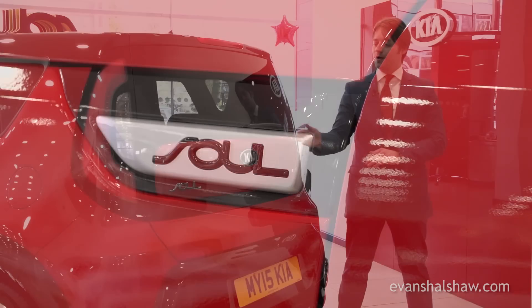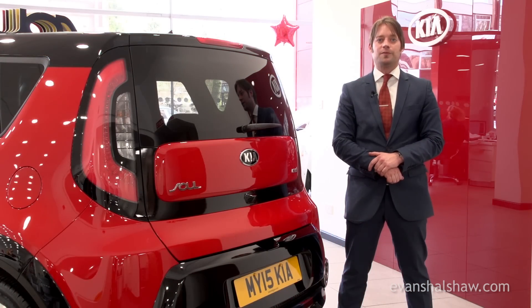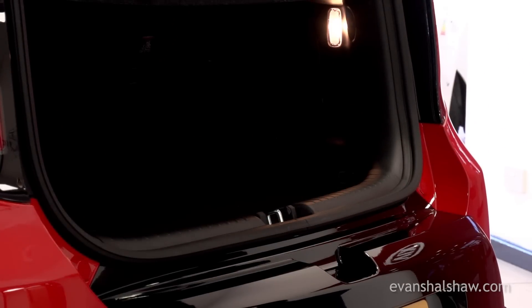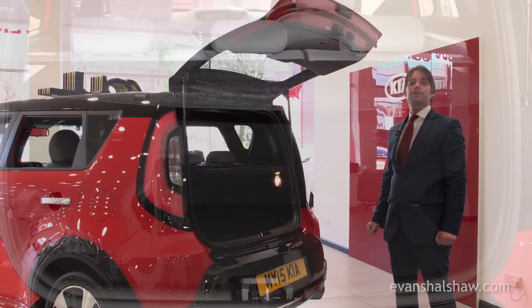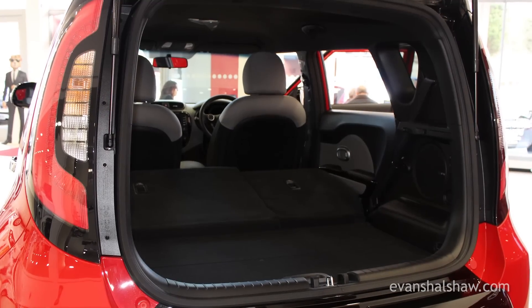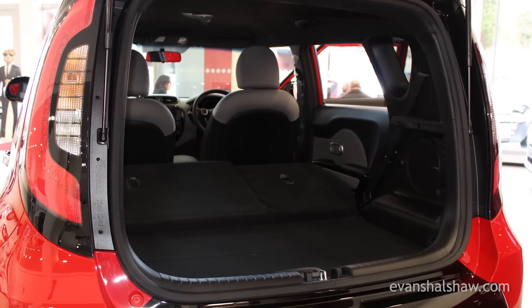The new Kia Soul has a more rounded tailgate than the previous version, and the large opening makes loading and unloading the boot much easier. The boot itself is tall and deep, with a 354-litre capacity that can be extended to 1,367 litres with the rear seats folded down.